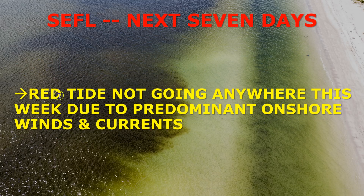How about Southeast Florida? Red tide is not going to go anywhere, unfortunately, because for the most part we're going to continue to see a predominant onshore wind and onshore currents as well. So conditions probably won't change too much over the next seven days in Southeast Florida.